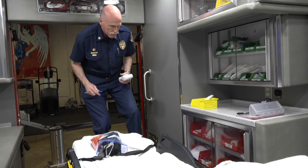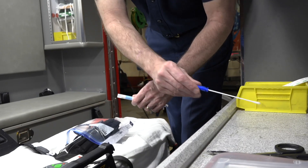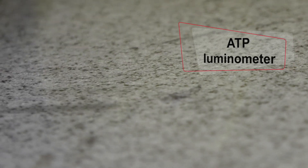The first thing we're going to look at is an ATP luminometer. What that is is a swab device that we can test the surfaces where we conduct medical care, to see if we're keeping them clean. An ATP luminometer measures all the way down to the organism's cell size.